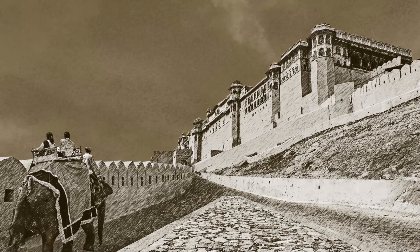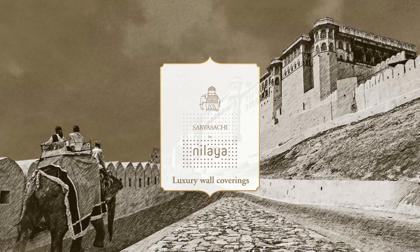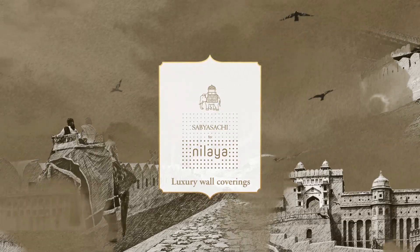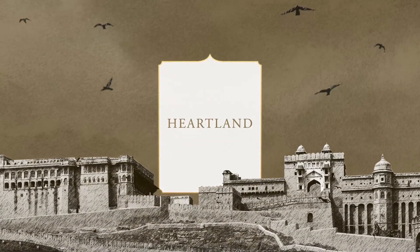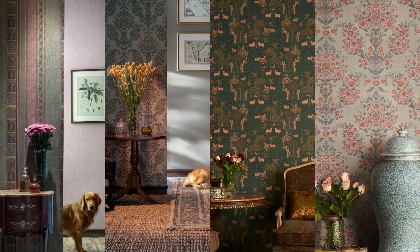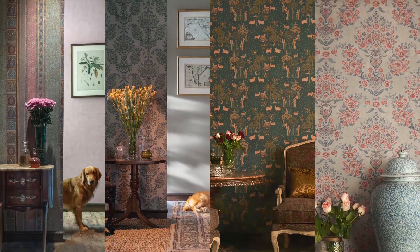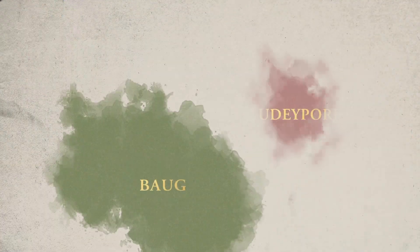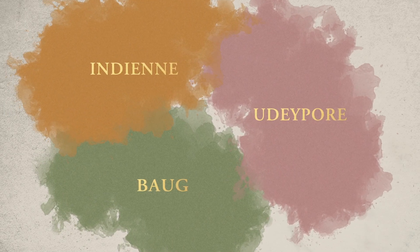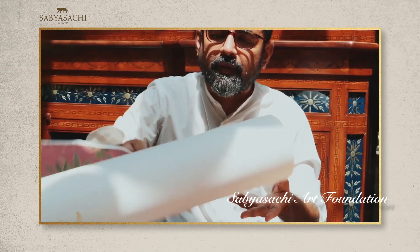Travel is a sojourn of souls, and the third chapter of Nilaya with Sabyasachi is inspired by his own eclectic travels. Introducing Heartland — dip into the sublime artistry through wall-covering patterns of intimate and lyrical beauty. Explore India's heartland through three distinct stories, and create unforgettable interiors with artworks handcrafted by the artists of the Sabyasachi Art Foundation.